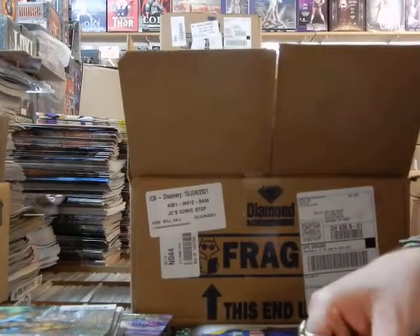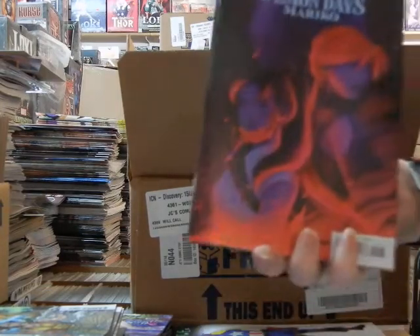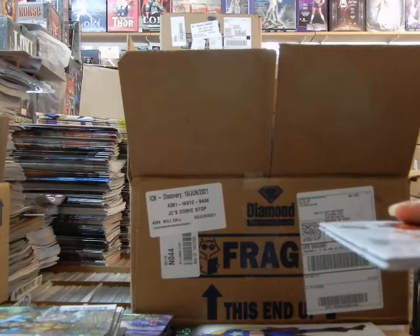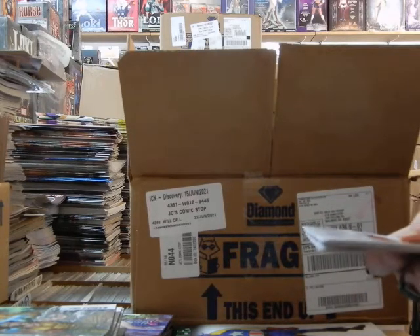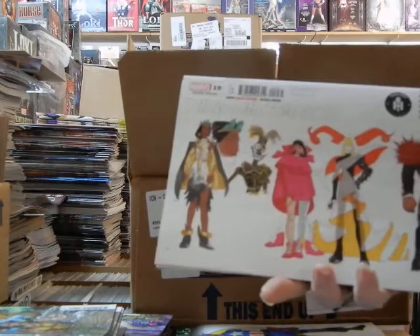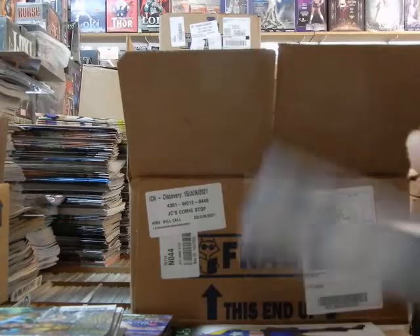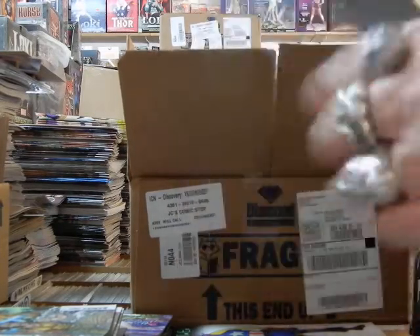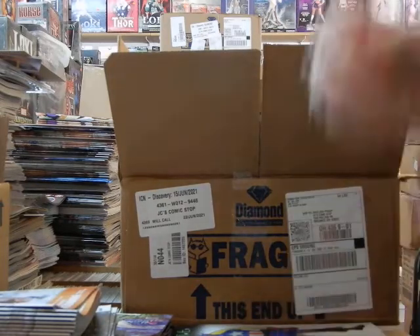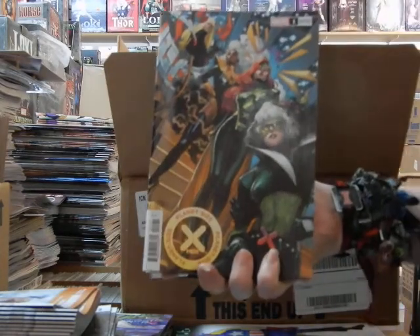Here's some more of the Peach Momoko Demon Days Mariko — looks like cover F. New Mutants 16, or New Mutants 19 — this is the design variants on those. Here's the Weapon X and Final Flight A cover — those are all one-shots. Here we have some more — this is a C cover on Planet-Sized X-Men number 1.